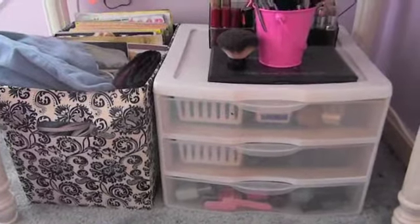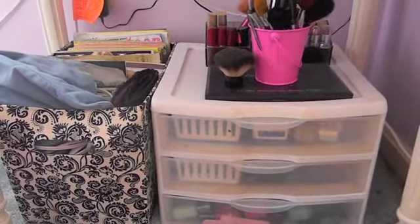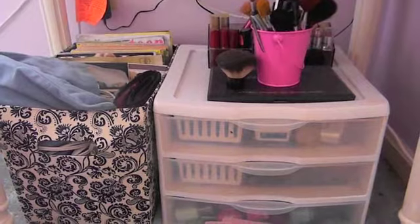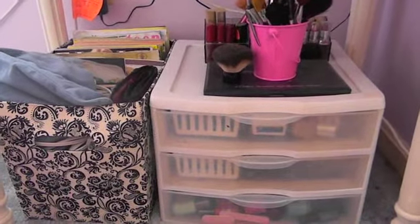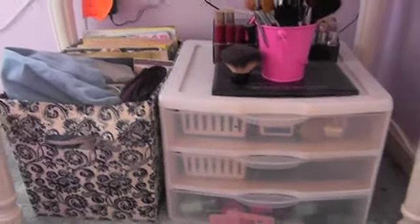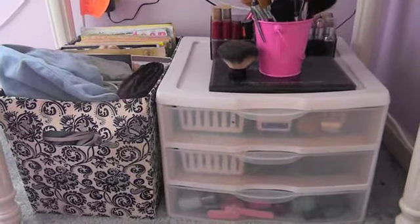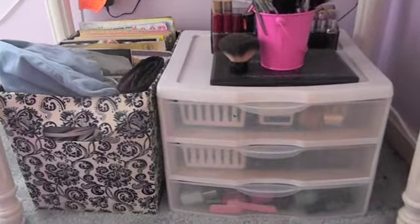Hey guys, so I am sitting in front of my makeup collection. I was going to hold off on this video, like I was going to hold off on the room tour, but I decided because I made the room tour video I was just going to throw in my makeup collection so I can make an updated one later. I want to say first that I do not have a lot of makeup compared to tons of gurus here on YouTube. I do have more makeup than the average person, I know that, but I have been collecting for a while and this is my hobby.